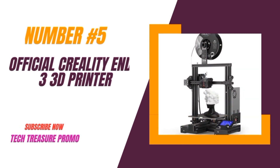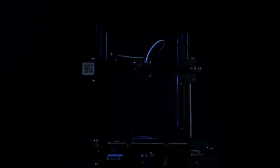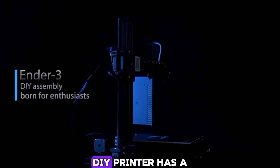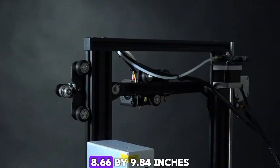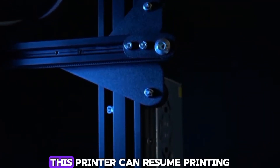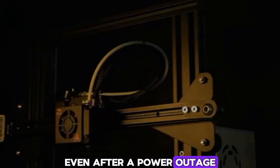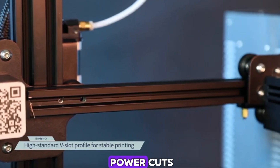Number 5: The Official Creality Ender 3 3D Printer. This fully open-source DIY printer has a printing size of 8.66x8.66x9.84 inches. This printer can resume printing even after a power outage — no more worrying about print failures due to power cuts.